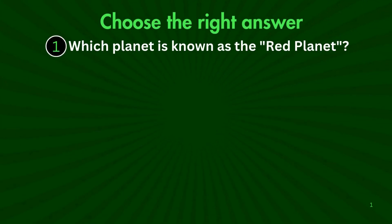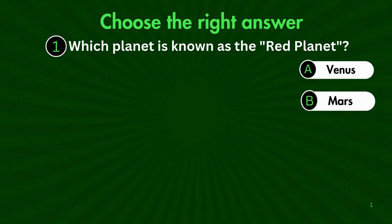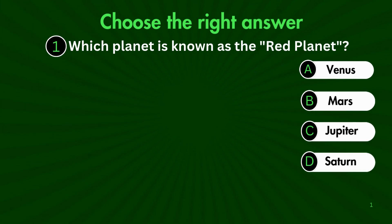First question. Which planet is known as the Red Planet? Is it A. Venus, B. Mars, C. Jupiter, or D. Saturn?